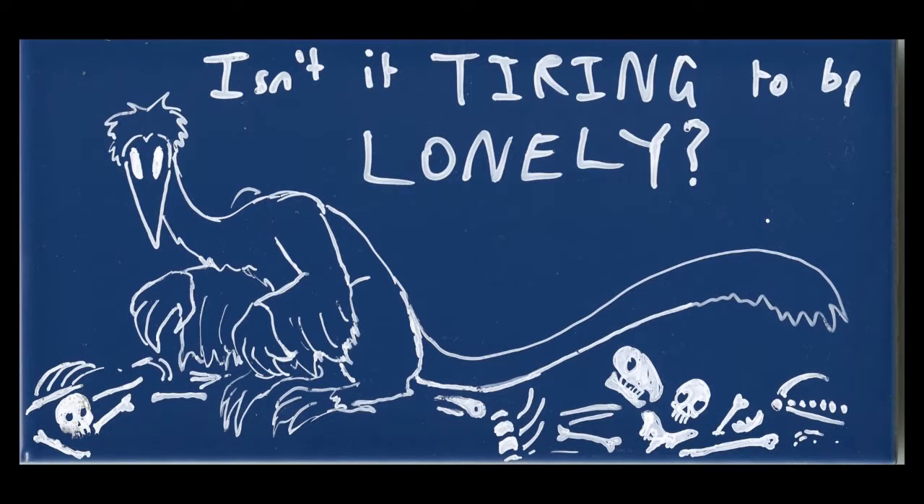The bird-like creature stares at the viewer. Above the bird is a caption that reads, "Isn't it tiring to be lonely?"